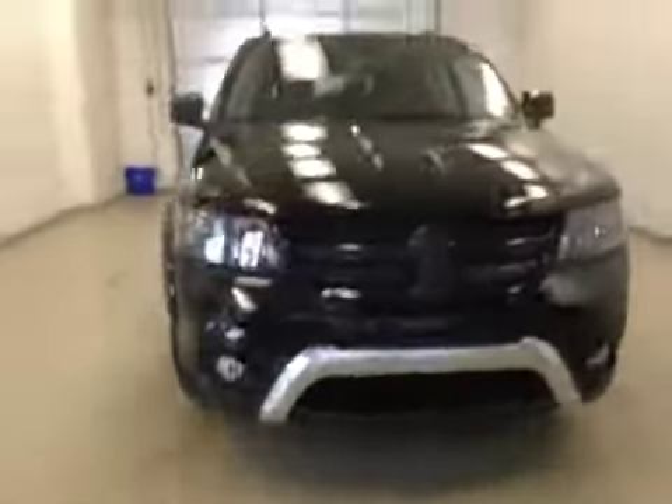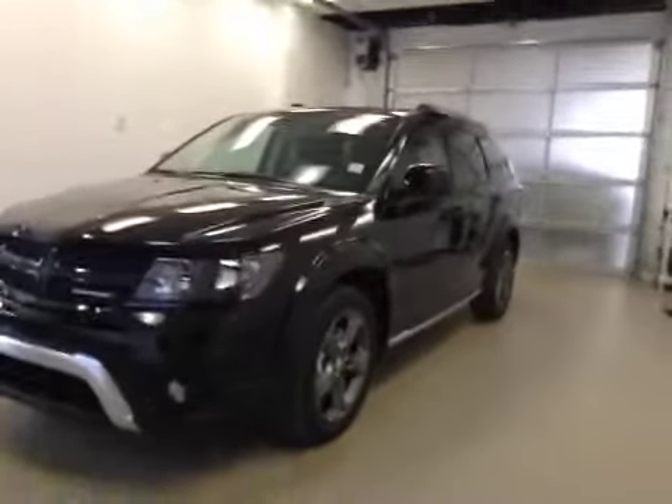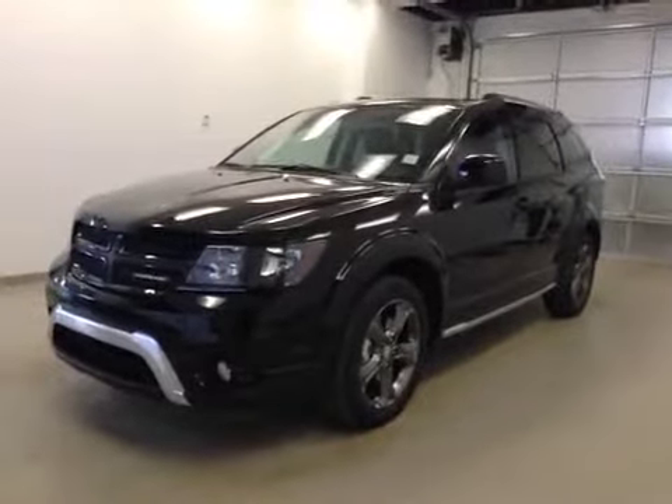Once again, this is stock number A5094, 2015 Dodge Journey Crossroads, front wheel drive, exterior color is black.